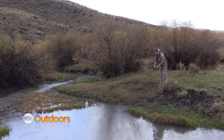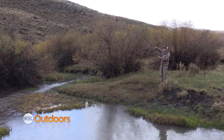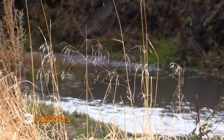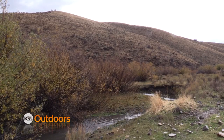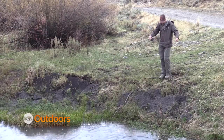First cast — here we go! This area out in Northwest Box Elder, the Raft River Drainage — all of these little streams flow into the Raft River, which flows into the Snake River. That's why there are native Yellowstone Cutthroat out here.